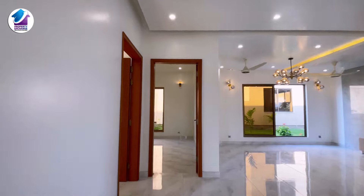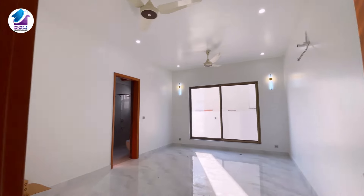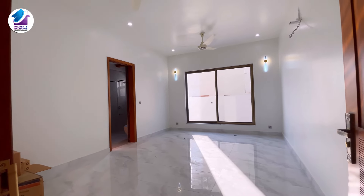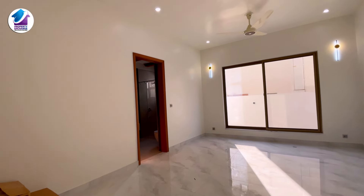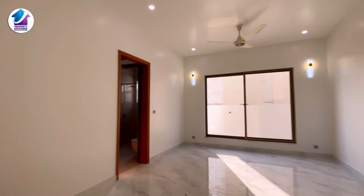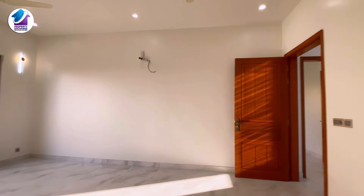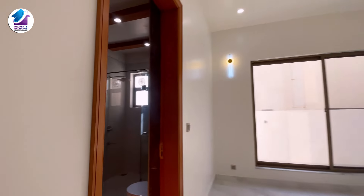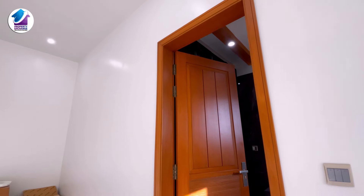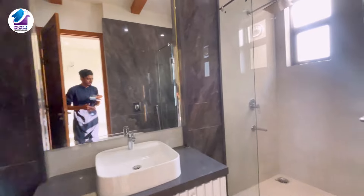Now we go to the master bedroom available on the ground floor. If you can see the size of this room — it is a very generous bedroom. The size is around 500 square feet. You can see the doors are at almost 8 feet height. Now let's see the washroom attached.